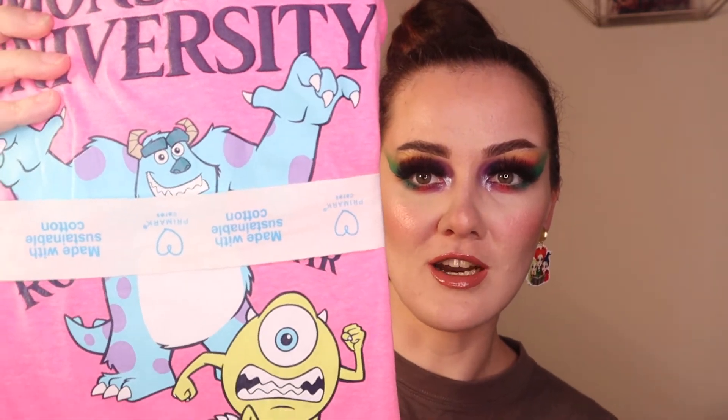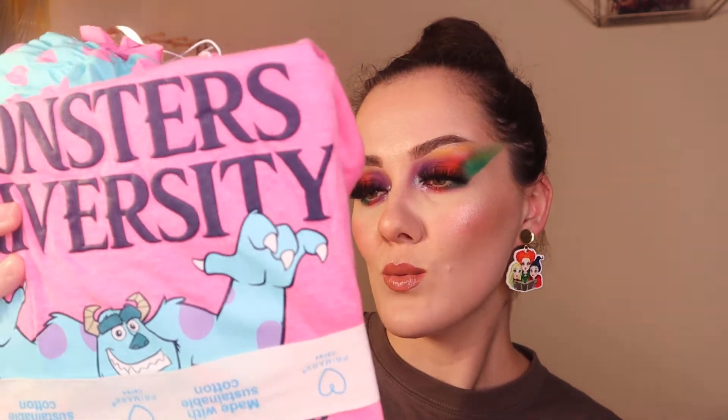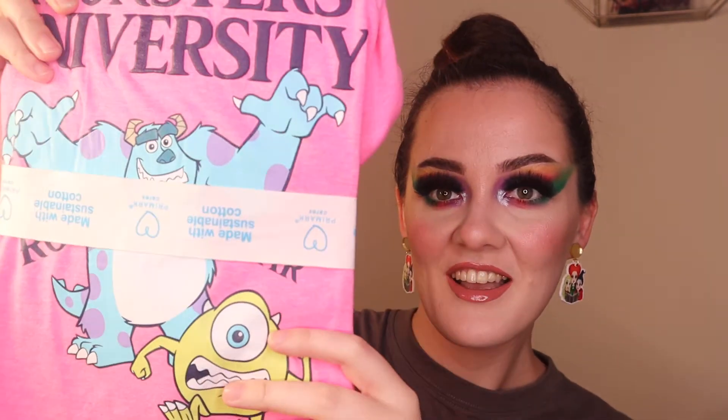The first thing I picked up was these Monsters University pyjamas, which I thought were really cute. I love Disney and these were £10. You get the pyjama top and then the matching bottoms — mine have come a little bit undone. I think they're just so funky and cool, I really love them. If you're a Disney fan like me, you'll love them too I'm sure.